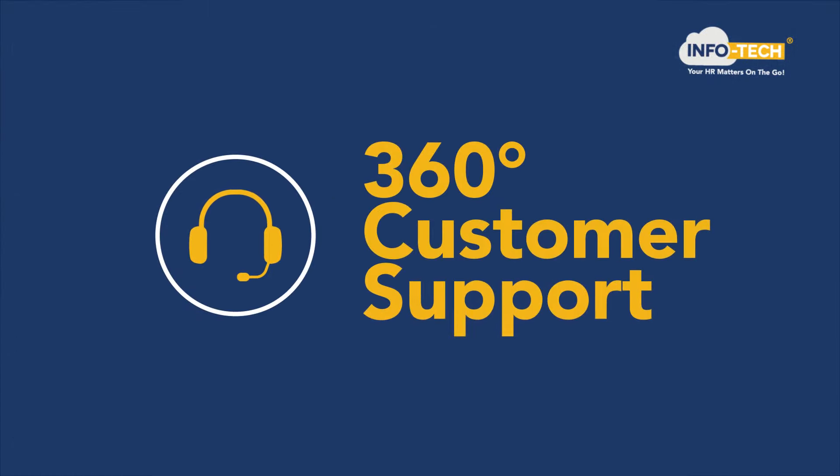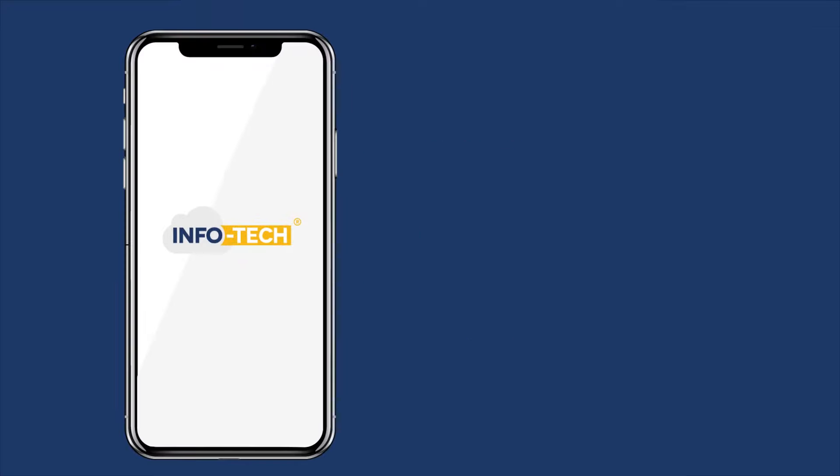Receive full assistance from a dedicated support specialist. Infotech — your HR matters on the go.